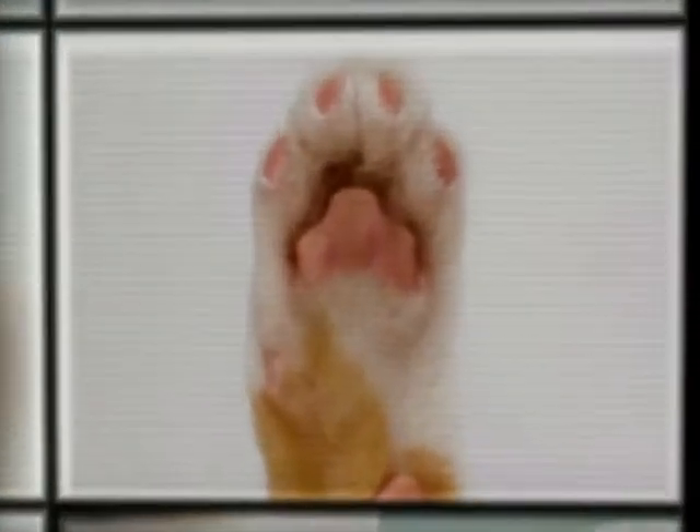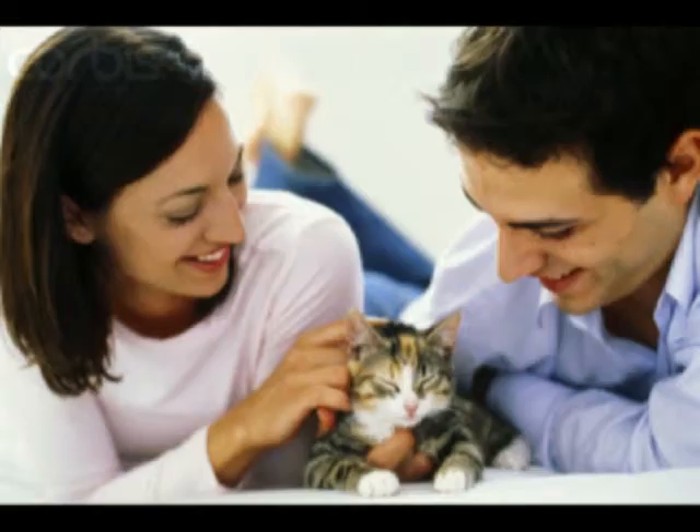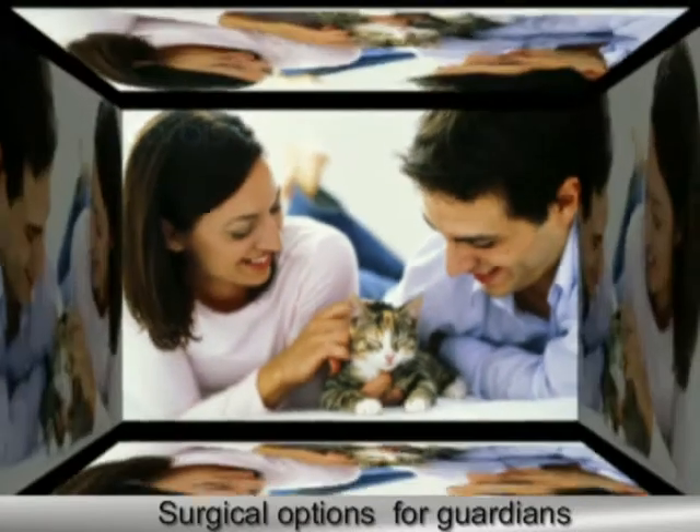One of the common surgeries is declaw. Feline owners should be aware of their surgical options before making a decision.